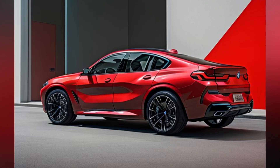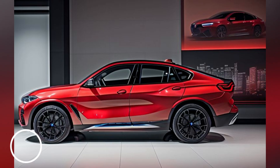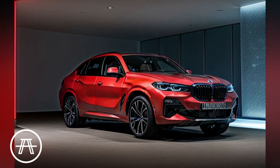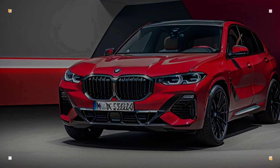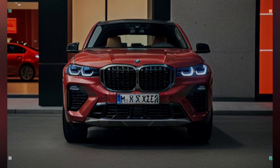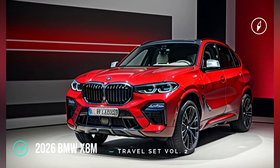Rear design: The X8M features a distinctive diffuser and quad exhaust tips that underscore its performance pedigree. The sleek LED taillights stretch across the width of the vehicle, connected by a black trim piece that adds visual width and stability to the design. A subtle roof spoiler enhances aerodynamics and adds a sporty touch.